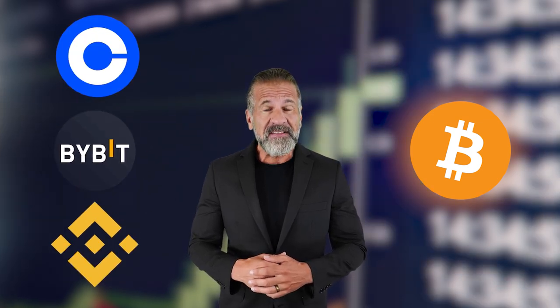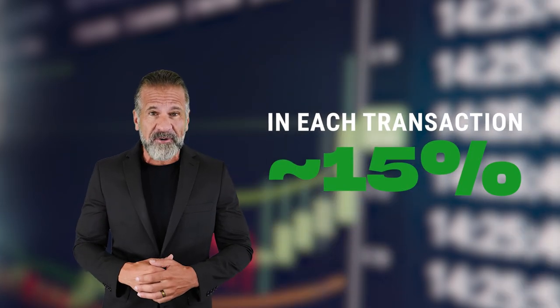Our strategy is very simple. We should buy some cryptocurrency — for example, Bitcoin — on one of the exchanges, for example Binance, Coinbase, or Bybit. And then sell the cryptocurrency on Coinats. On Coinats, the Bitcoin rate is usually 14% to 16% higher than on Binance. Our whole plan is to buy Bitcoin on Binance and then instantly sell it on Coinats and make about 15% profit.